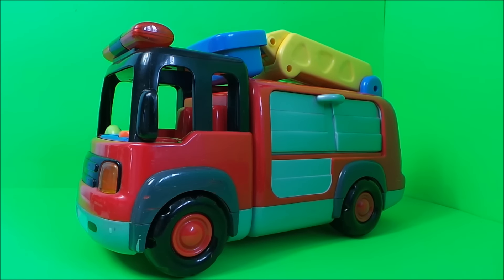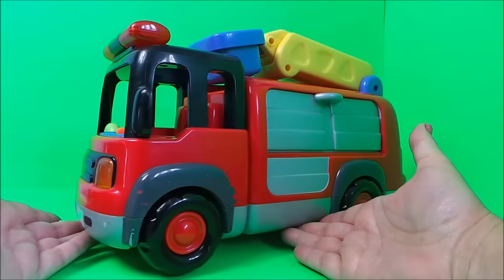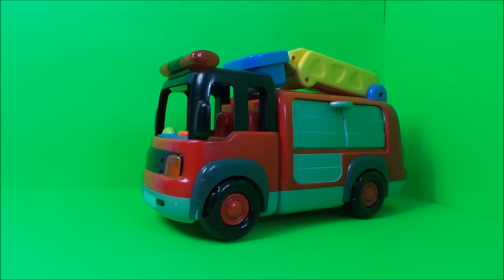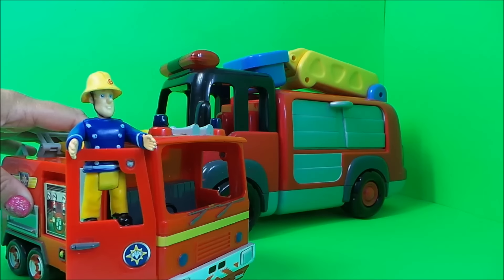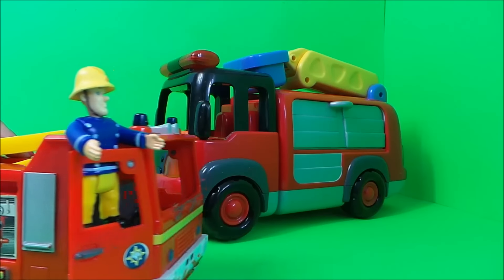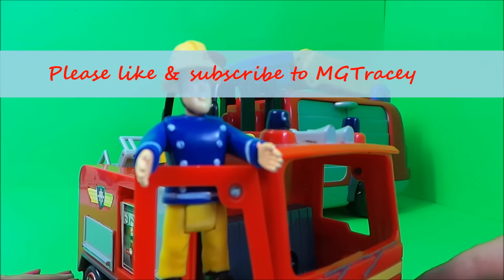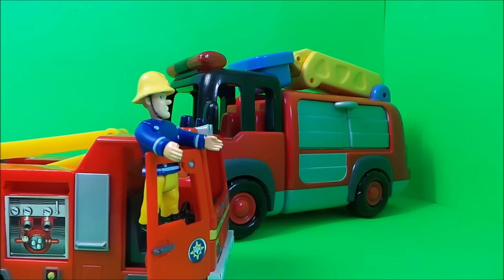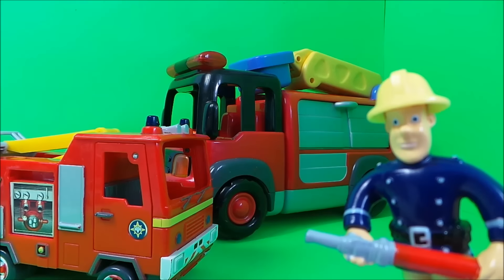Hi there guys, this is Tracy here and welcome back to the MG Tracy Club. Today I've got a very special fire engine from the Early Learning Center to check out with you, and we've got a special guest that's going to help us — and here he comes now. Ok Fireman Sam, are you ready to check out this Early Learning fire engine with me? Come on, let's go!